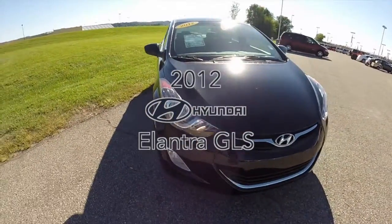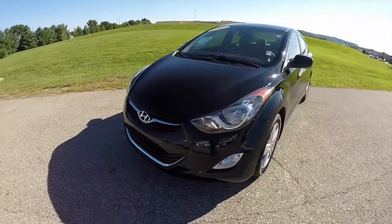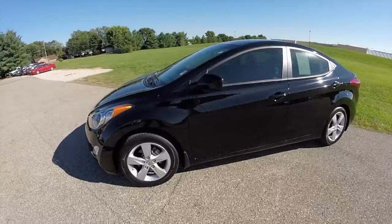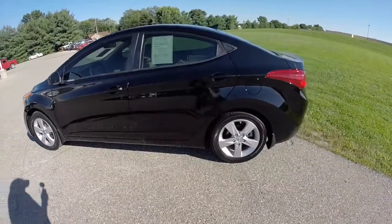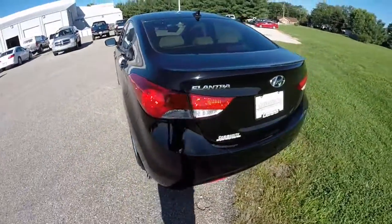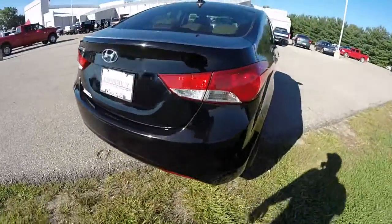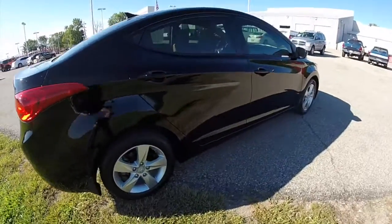Hello everyone, let's take a quick walk around look at this 2012 Hyundai Elantra GLS sedan. This Elantra is painted in black noir, has the premium beige and black cloth seating. This vehicle is powered by a 1.8 liter four-cylinder engine with a six-speed steptronic automatic transmission, and it is front-wheel drive.